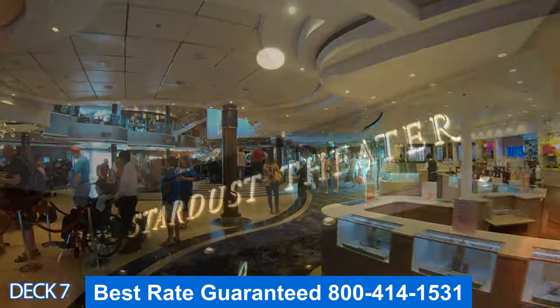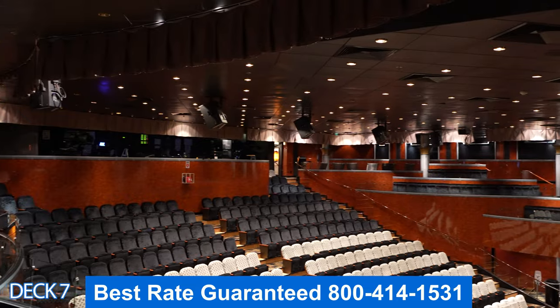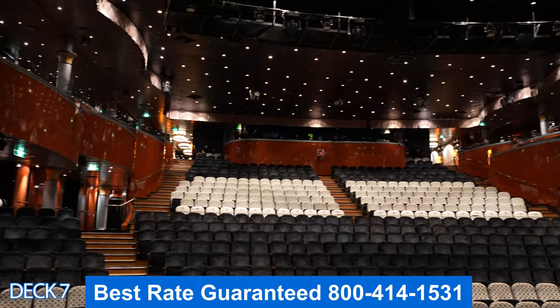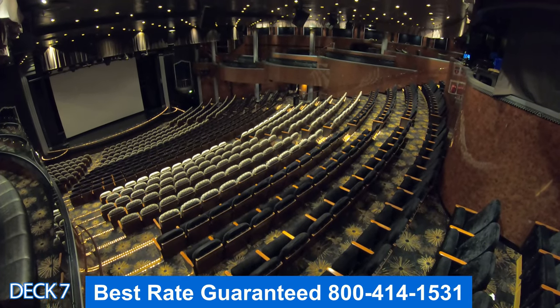Let's head on back to the front of the ship. Take a look at the Stardust Theater — right here is where you're going to watch all those amazing shows. You can also come in and watch comics and magic shows, and they'll offer movies here as well. Also keep in mind that when you book an excursion, most likely this is where you're going to meet in the morning.